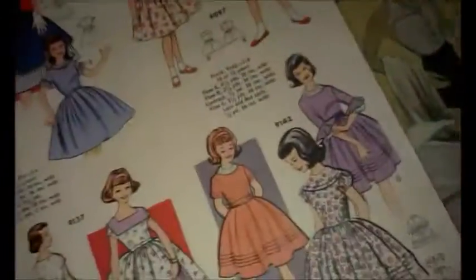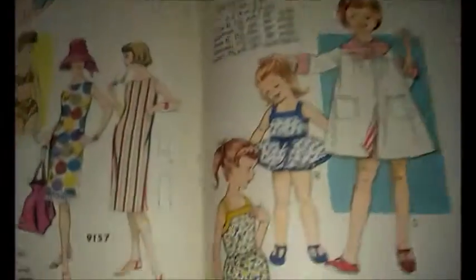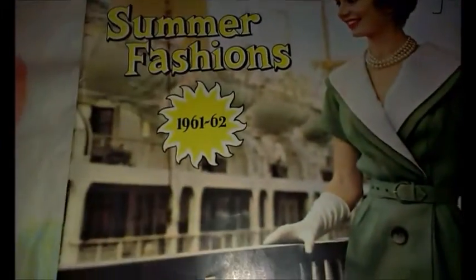This one here is absolutely beautiful — it is in color. I'd say it would be very similar to a pattern book of today. As you can see, it has a lot of beautiful photos in it. This one is from 1961 to 1962.